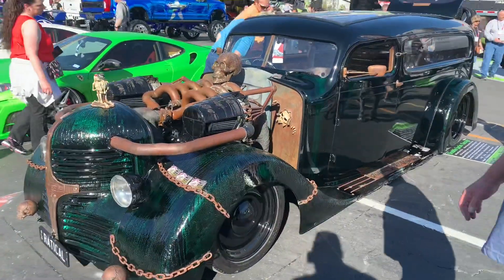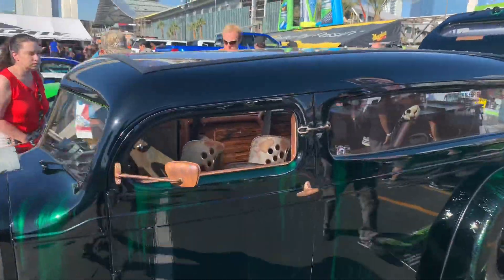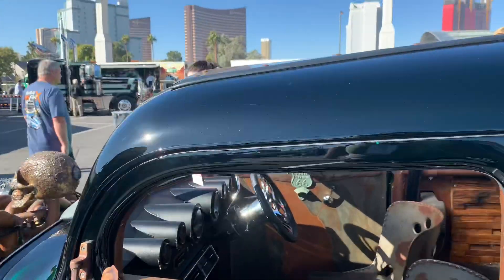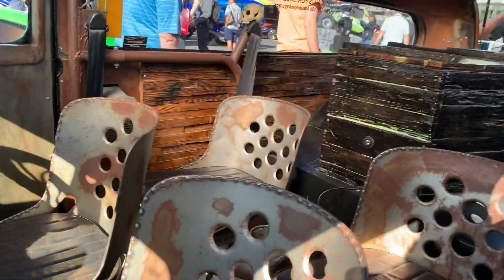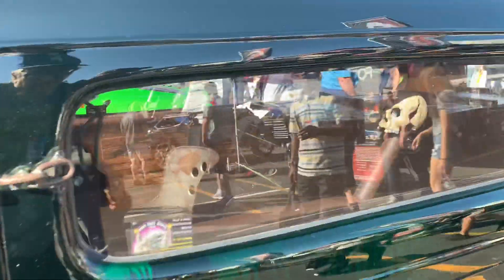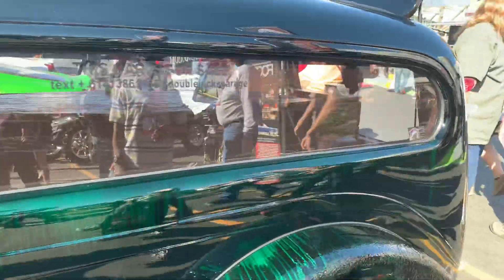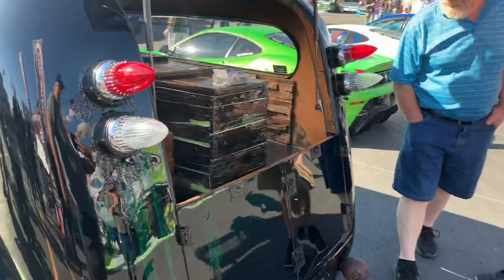Here's another pretty awesome build. This is a 1939 Dodge Hurst - I believe it's from Australia or New Zealand. Right-hand drive. This thing is pretty damn amazing. It's got the cab lights out the back.